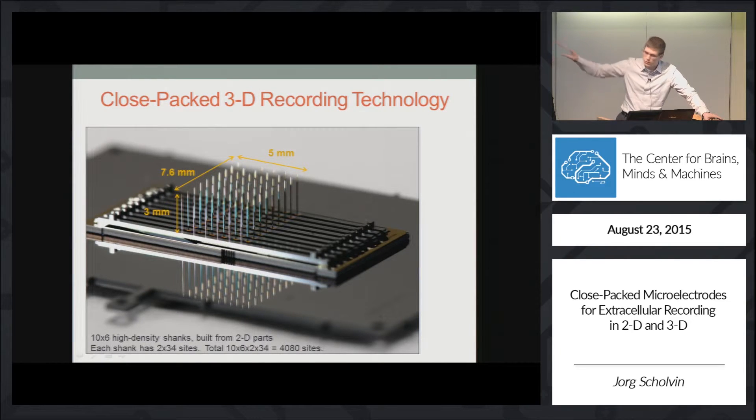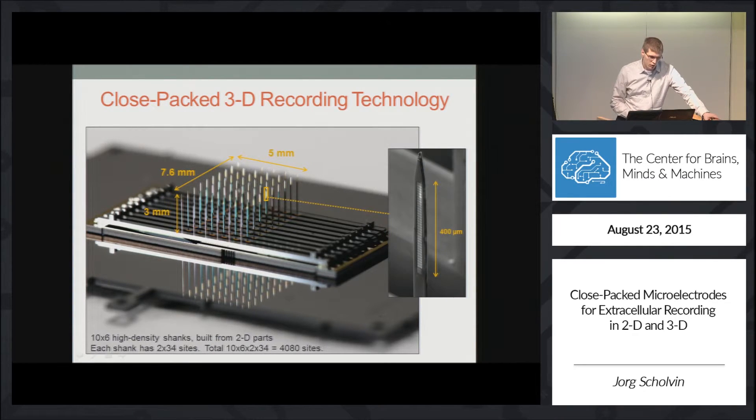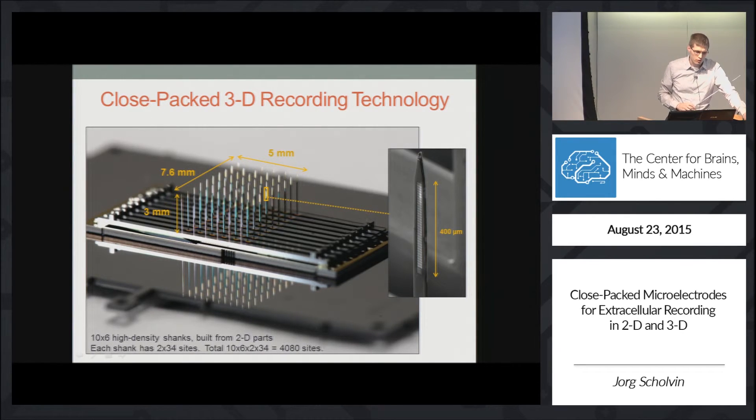This is a photograph of such a design. You can see a 3D probe with 60 shanks covering an area of 5 by 7 millimeters. Looking closely at one of these shanks, it contains on the surface a dense array of recording sites — the slight gray squares. They are configured in this example as two columns of 34 rows, covering a depth of 400 microns.